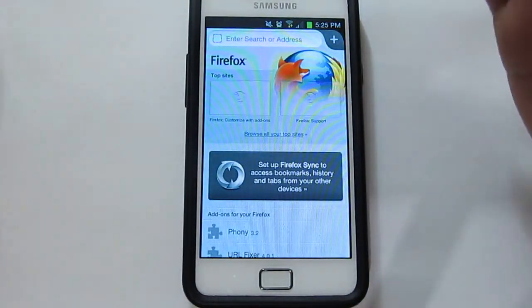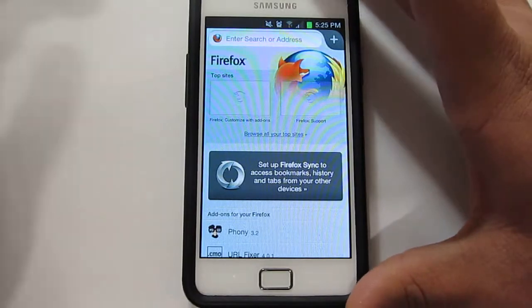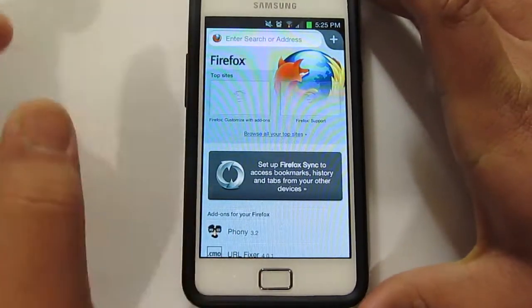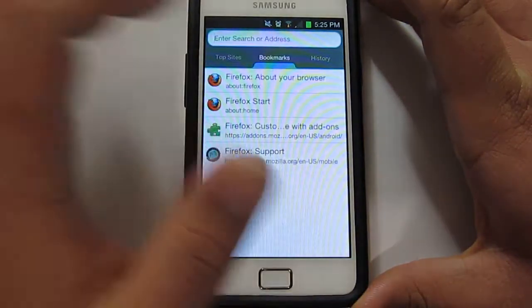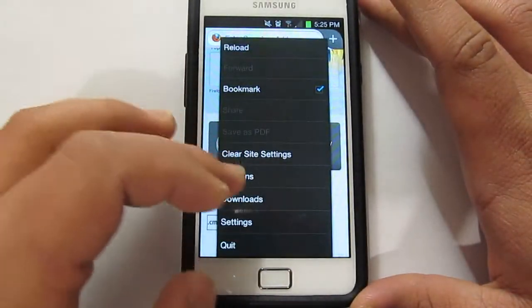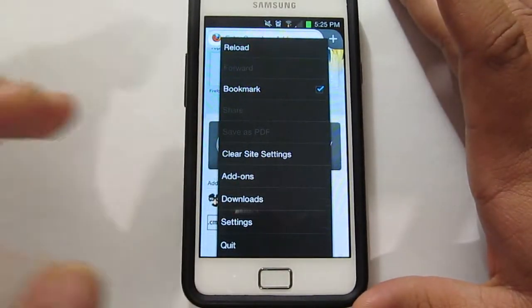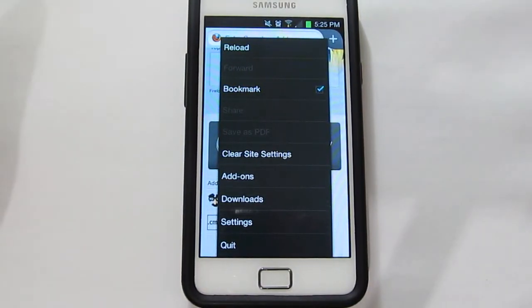As you can see it loads up pretty quick. What you have here is a completely redesigned browser. It looks really customizable. You've got the top sites over there, bookmarks, history, address bar to type some URL. You've got reload, bookmark, clear site settings, add-ons — just like the normal Firefox on your computer.